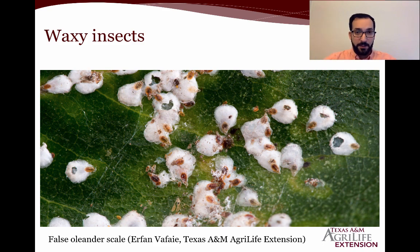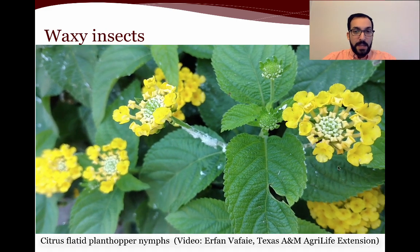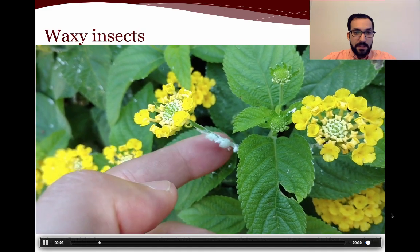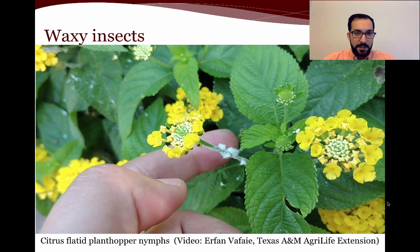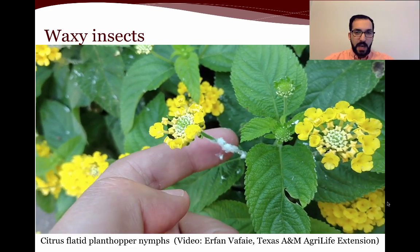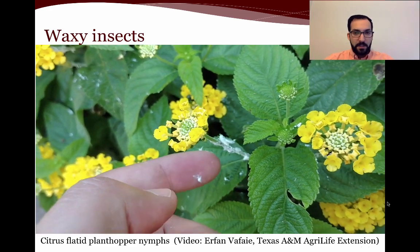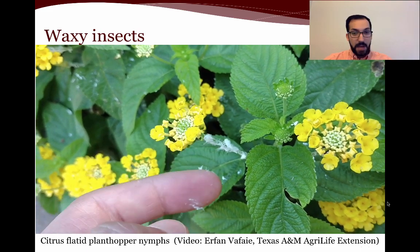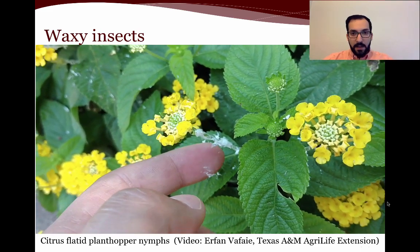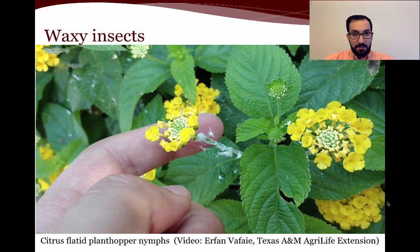We have different species of scale with different levels of waxiness. Here's the false oleander scale as an example. Now, you might think it's a scale, but notice the motion — watch this insect moving to the opposite side of my finger. I mentioned that mealybugs are not very mobile, and scale insects — especially adults — do not move at all. This is actually a type of plant hopper, which is also a sucking insect pest but a different category. You can see their distinct legs right there.